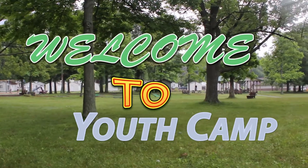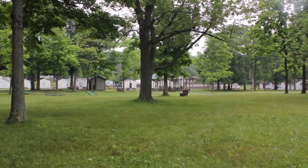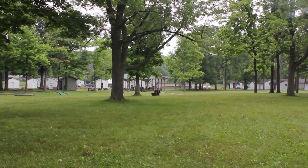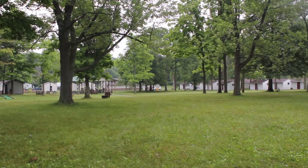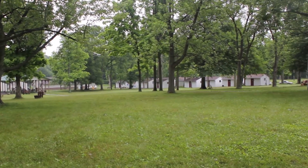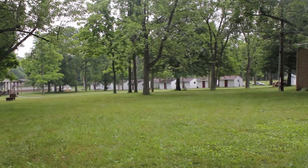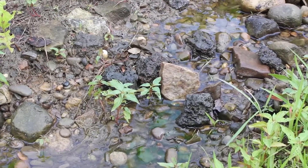We are here at the Canaan Acres Youth Camp, and today we're going to take you on an educational expedition to show you all of the great attractions here at the youth camp. Please enjoy.